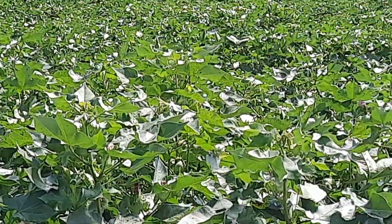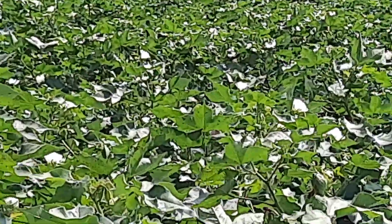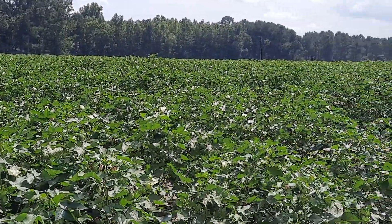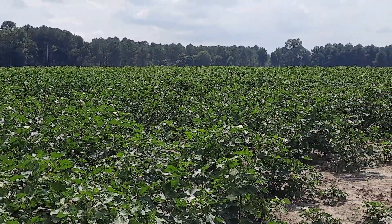Absolutely gorgeous white blossoms everywhere. There's one right there — I'll try to take a picture of that blossom. They are beautiful, and I hope you're getting a beautiful picture of them. There are bees flying around all over those blossoms.